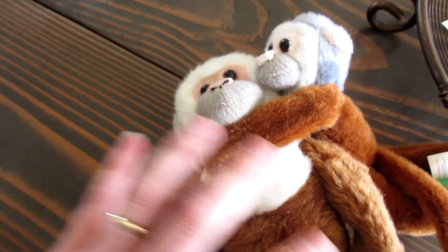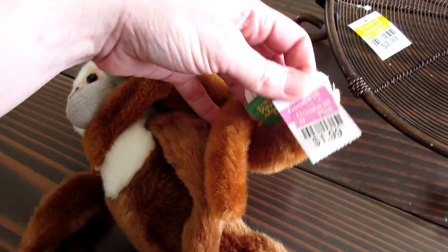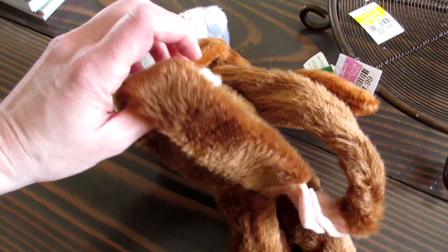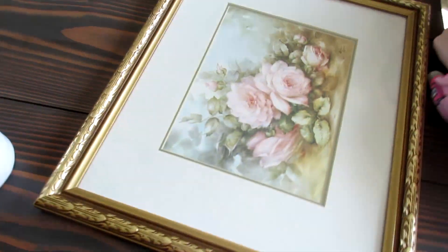And then here I found this funny set of monkeys — it's a mama and baby, baboons, apes, whatever you want to call them. They were $1.99. I'm going to wash these. I need this for baby shower decor.